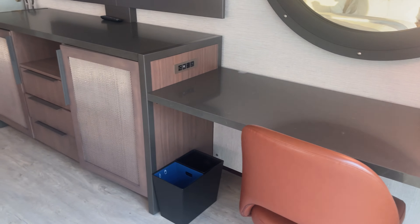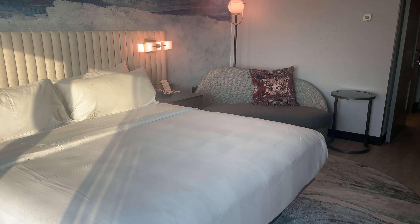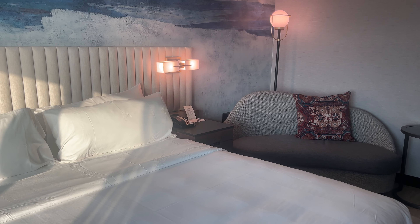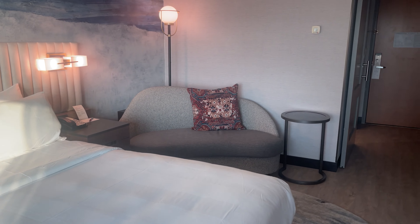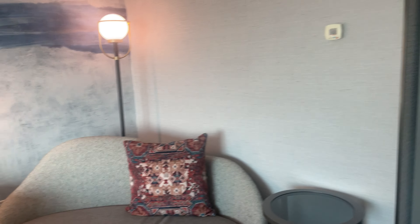So this is the room — they gave me some water. For platinum, titanium, and ambassador members you have access to the lounge on the first floor where they have sodas and some snacks, so I went and grabbed myself a Diet Dr. Pepper.